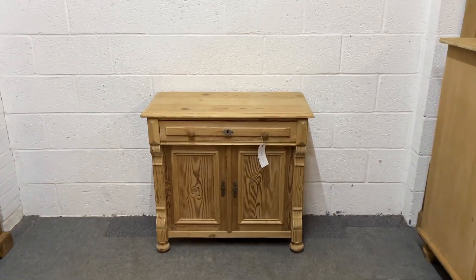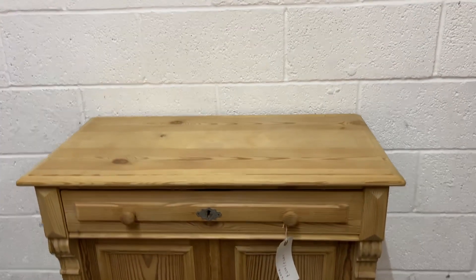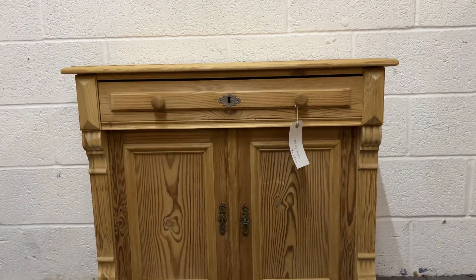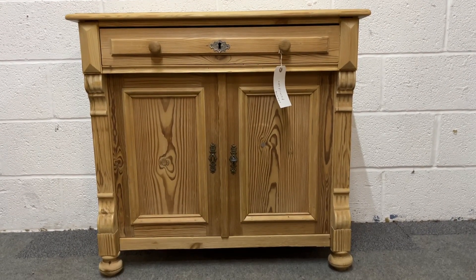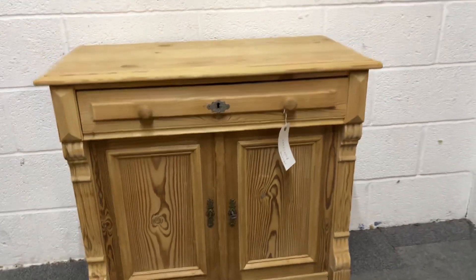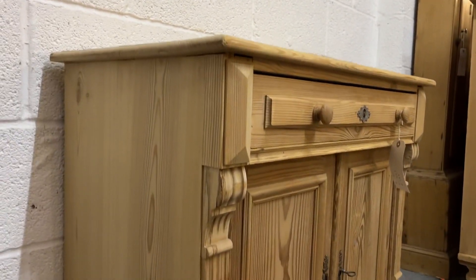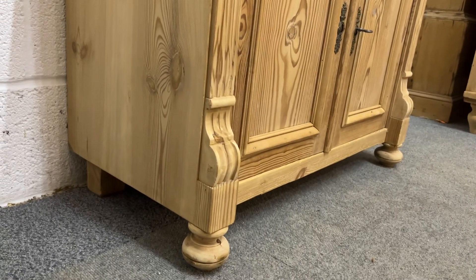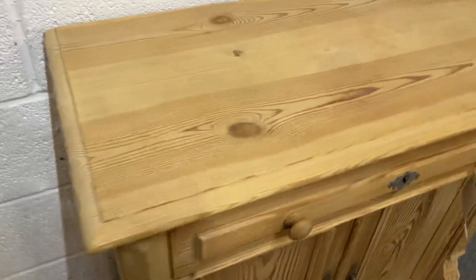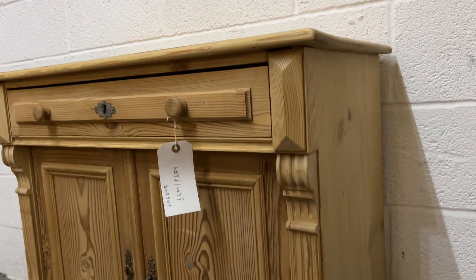Here's a nice little old pine cupboard. It has a full width drawer at the top and then two doors below, sitting on bun feet at the front and then these little blocks at the back. It's in really nice clean condition, dating from the 1920s.